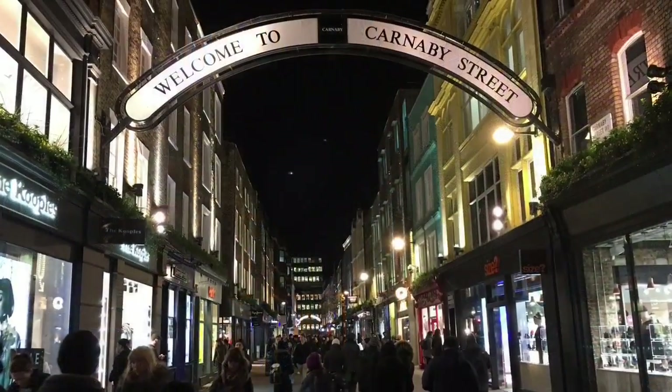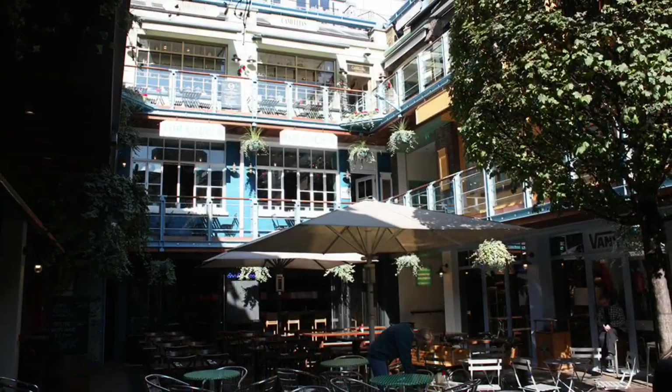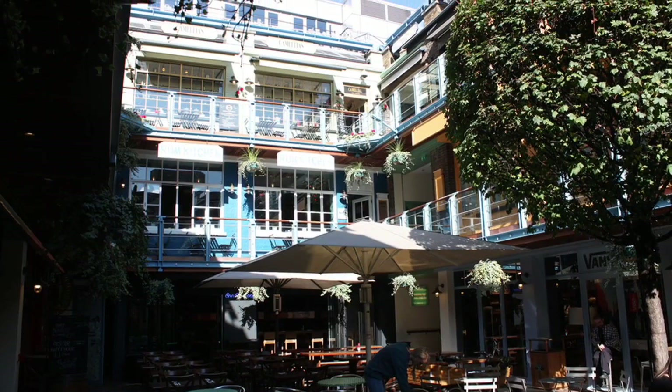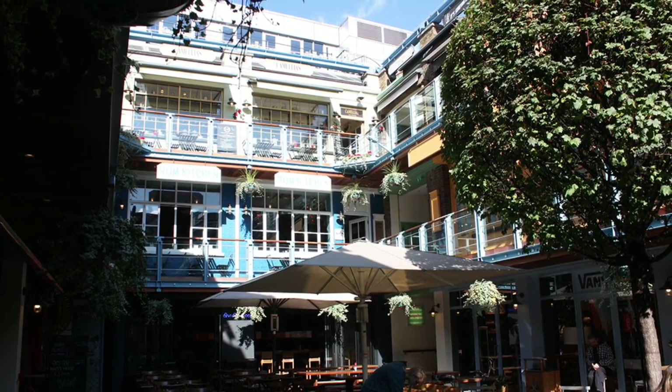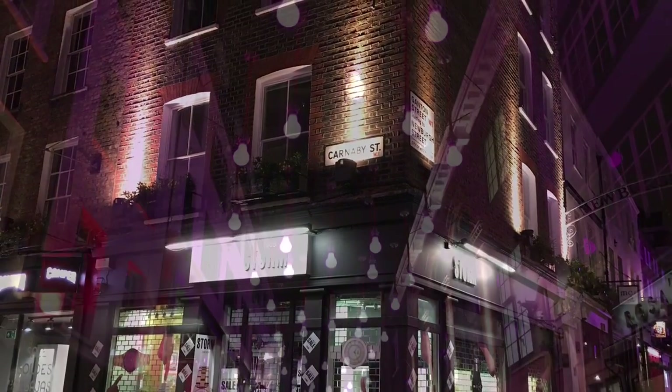Just a short distance from the famous Carnaby Street, you'll find Kingly Court — a small courtyard with restaurants and shops. A nice and quiet place to sit down and relax in the middle of Soho.